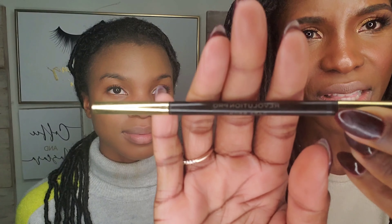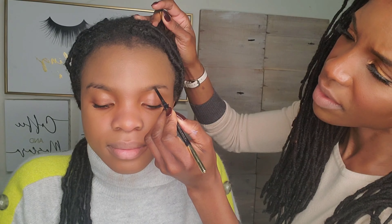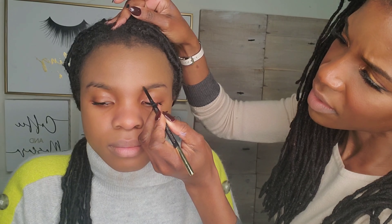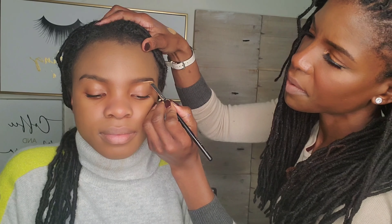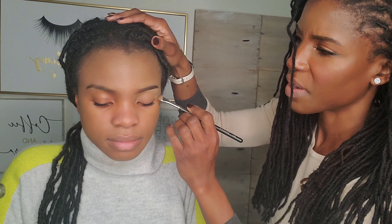Let's move on to brows. For brows, I'm going in with this Revolution Pro brow pencil in dark brown. I'm going to comb her brow hairs in place and fill them in. I'm not going to fill it in too much because she really doesn't like that really full, thick brows look that I love. I'm going to clean up her brows a little bit using a little concealer on a flat brush, dragging it down to her lids as well to prepare for the eyeshadow. Brows are done — they're definitely sisters and not twins.